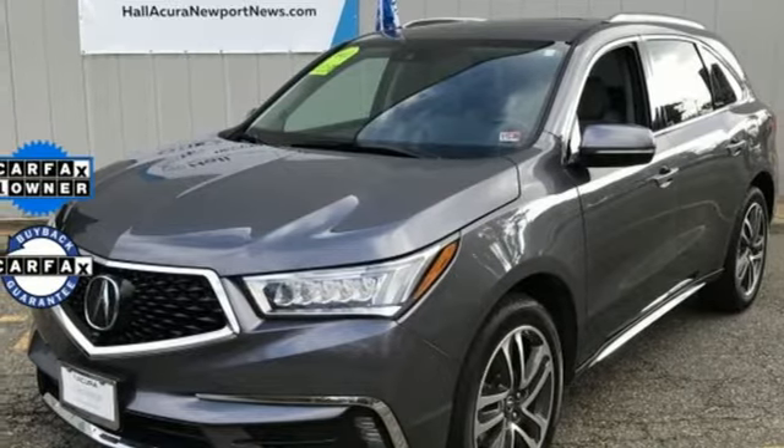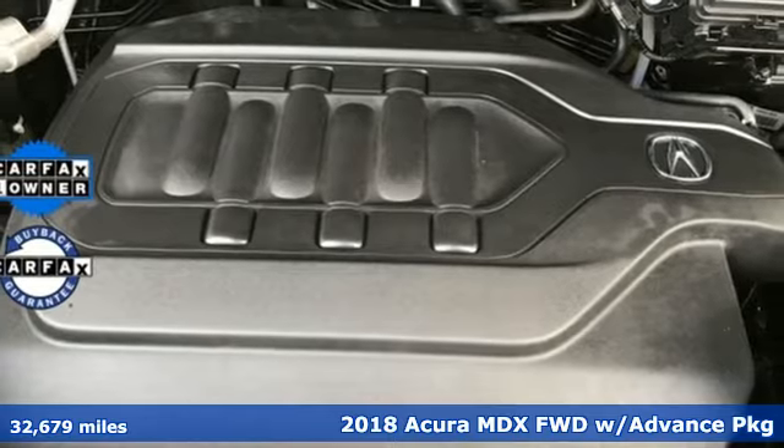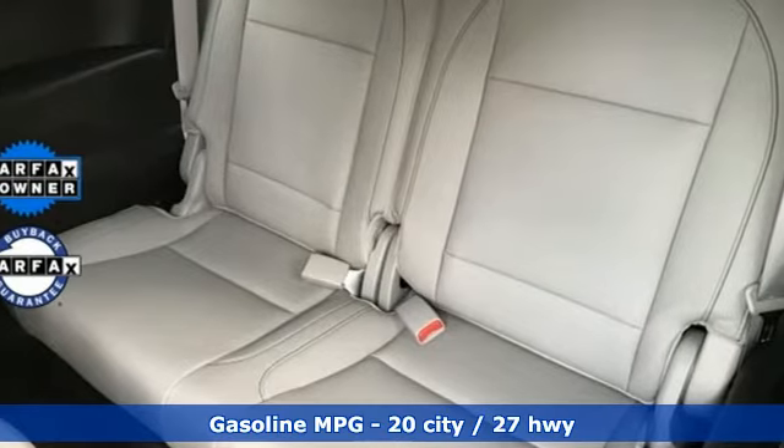It's a 2018 Acura MDX. It breaks all the rules. It checks all the boxes. It defines Acura precision crafted performance. And with features like these, every drive's a pleasure.